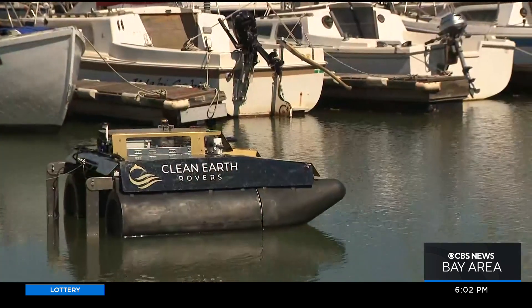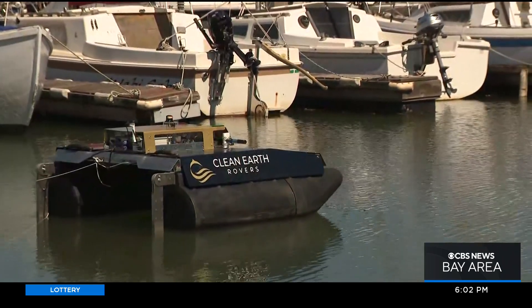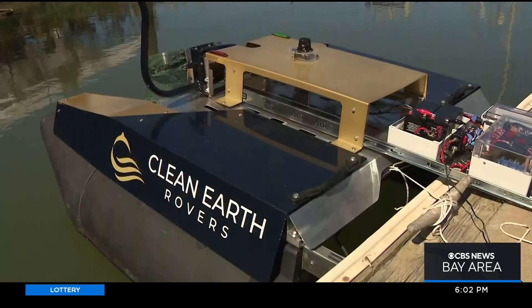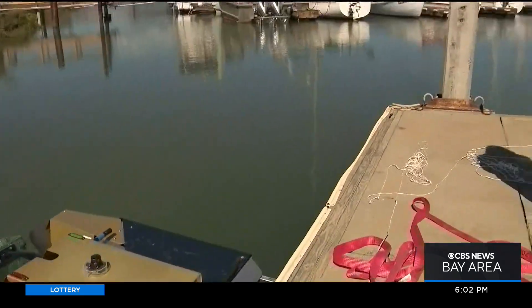We hope to be in as many marinas as possible and make this as widespread and mainstream as a Roomba vacuuming up your living room. The more devices we have, the more strength in numbers we have to solving this massive issue. This Clean Earth Rover will stay in this marina for three months. The plan is to keep one rover here in the Bay Area, and they're launching another one in the Hudson River in New York next month.